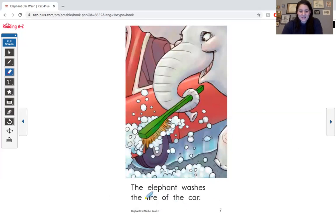I see a long I sound. The elephant washes the tire of the car. Tire — here's the tire.